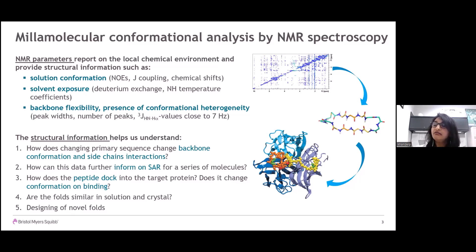NMR parameters report on the chemical environment around the atoms and provide structural information such as solution conformation, solvent exposure, backbone flexibility, and presence of conformational heterogeneity. Over the years, we have engaged with the milla chemistry, X-ray, and CAD groups to help with SAR (Structure Activity Relationship), protein binding, and to obtain 3D structures. This structural information helps us understand the effect of changes in the primary sequence on conformation, sidechain interactions, and how the structure affects activity.